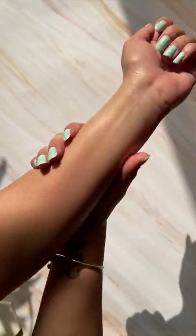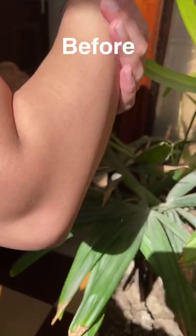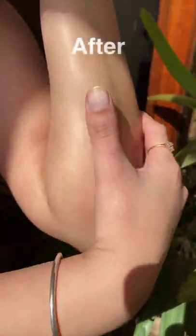It leaves the skin looking luminous and even toned, and lastly it smells amazing, and that's why I'll definitely give this a 5 out of 5.